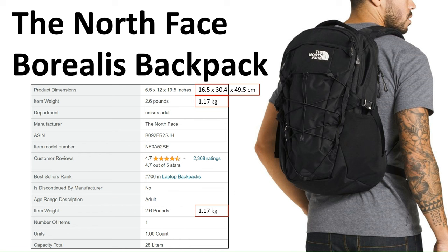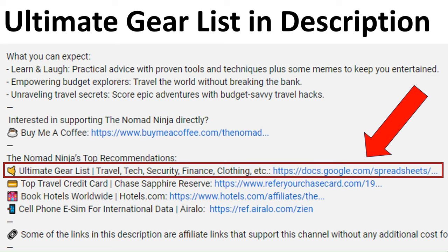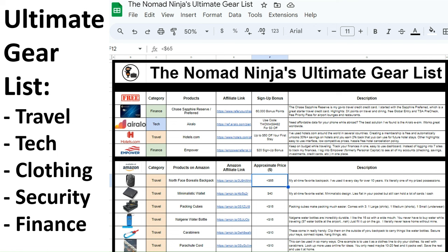I use the Borealis backpack by the North Face, and I've had this for over 10 years. The bag I have actually looks a little different than this picture, but it's essentially the same thing. The dimensions from Amazon show it's unisex, weighs 2.6 pounds (1.17 kilograms), and has a total capacity of 28 liters. It's rated 4.7 out of 5 stars with over 2,000 reviews. There's a link in the description called the Ultimate Gear List — a read-only Google Doc with all gear covered: travel gear, tech gear, clothing, security, finance, with links, approximate prices, and short descriptions.